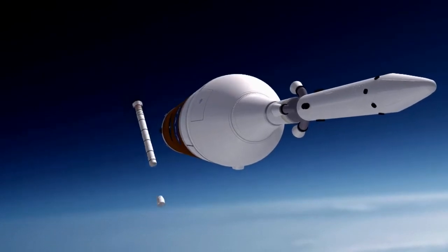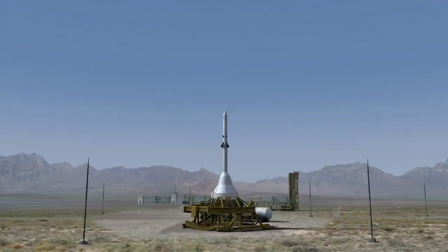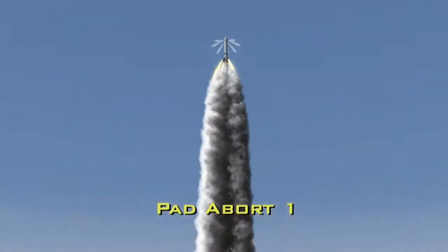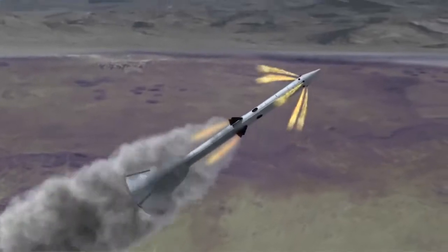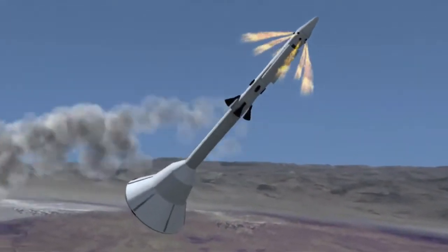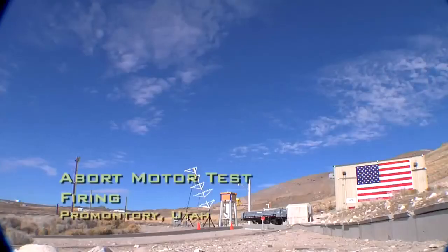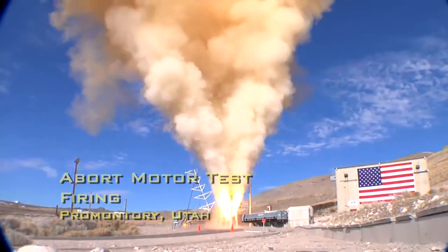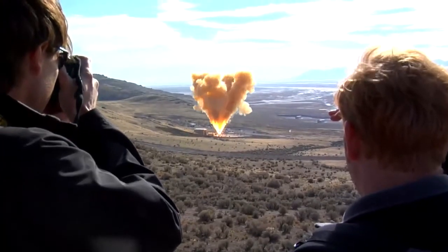Sitting on top of Orion is the Launch Abort System, designed to pull the crew to safety in the event of an emergency on the launch pad or in the early stage of the climb to orbit. Preparations are in full swing for the first test of a multi-faceted launch abort system, called Pad Abort 1. The test will include the firing of the abort motor, which pulls the Orion spacecraft from danger, an attitude control motor which provides directional control, and a jettison motor that separates the system from the crew module. Components of the launch abort system have already been tested individually, but the full flight test will help gather information about how the newly developed system works together in a real flight situation.